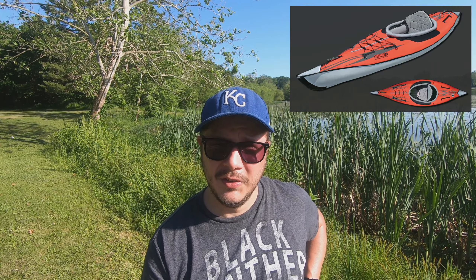My kayak is the Advanced Elements Advanced Frame Kayak. This is an inflatable kayak.